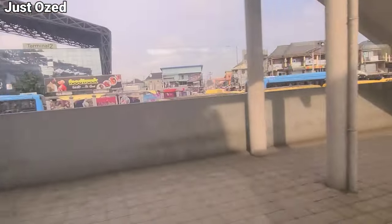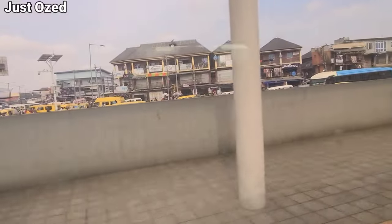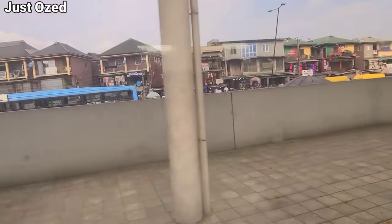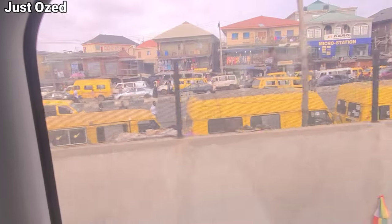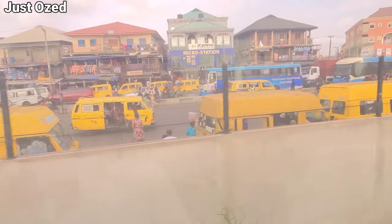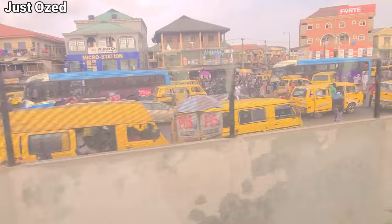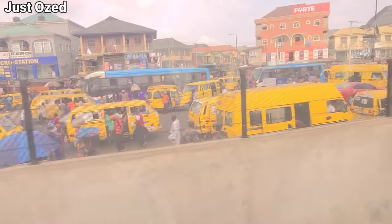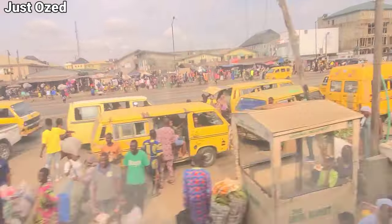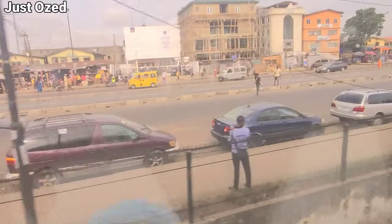This is Oshodi train station, the number four station on the Lagos Redline, welcoming passengers. This is what it currently looks like. You're looking at Oshodi from the Lagos Redline — the rail tracks are fenced off. Oshodi is a very busy corridor; the government has built several overhead bridges and more are to be built. We're heading towards Ikeja from here.